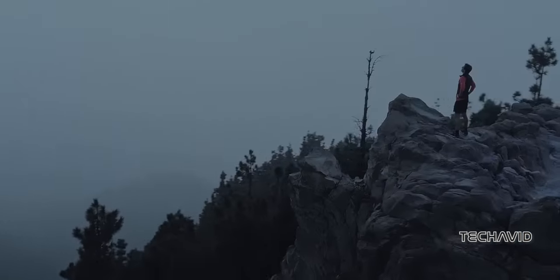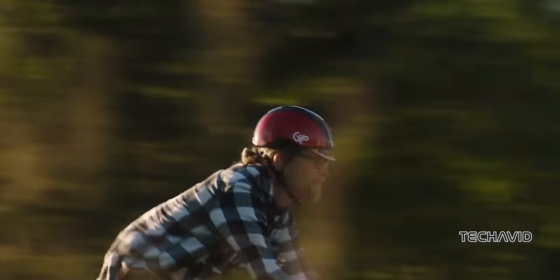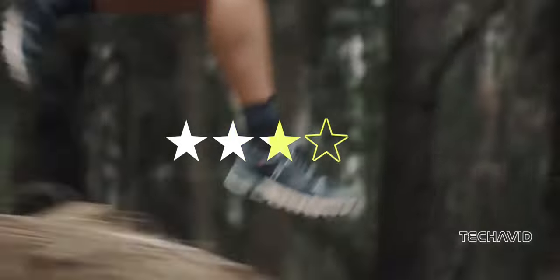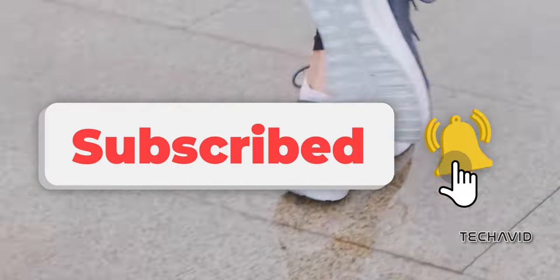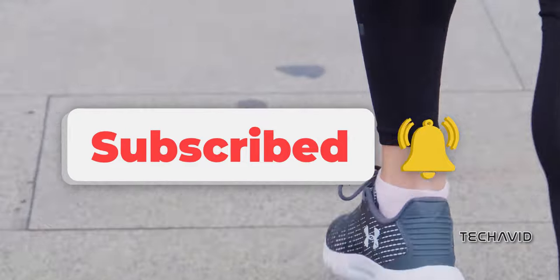However, it's worth noting that the interface is lacking, and the screen brightness could be improved. Additionally, battery life could be better compared to competitors. In conclusion, if the Suunto 9 Baro meets your requirements, it's a solid choice despite its shortcomings. If you found this video helpful, please like and comment below if you'd like to see watches at other price points. Thanks for watching.